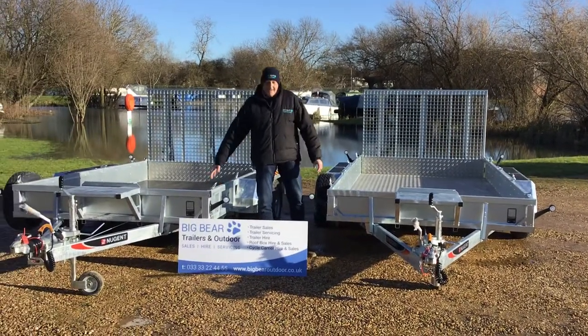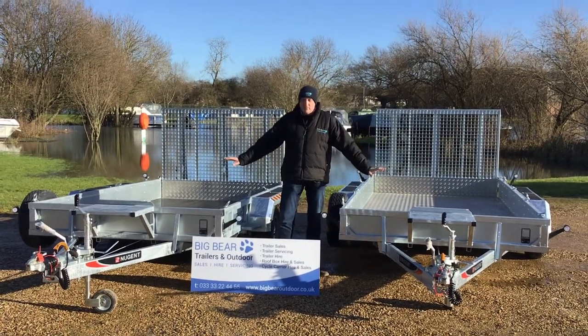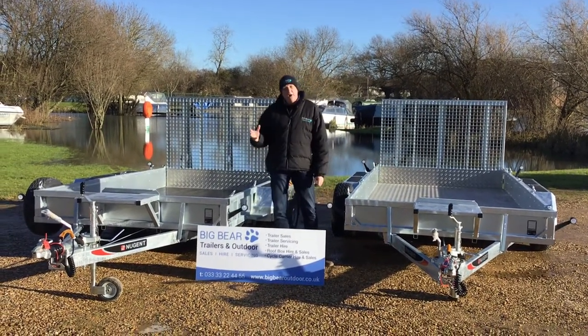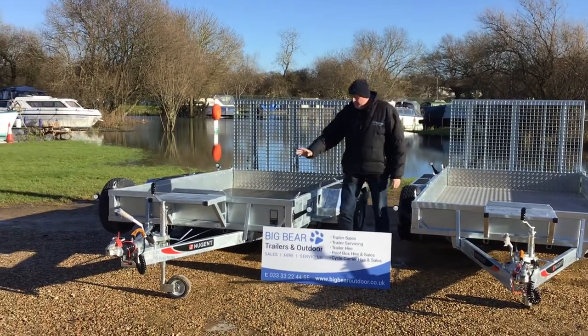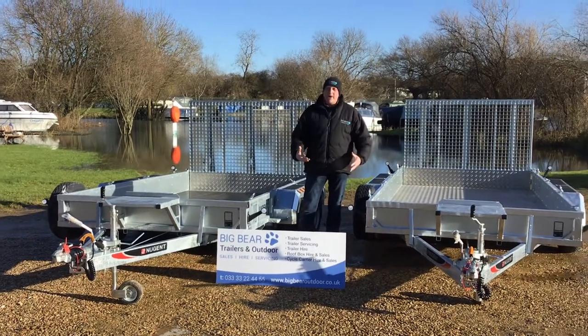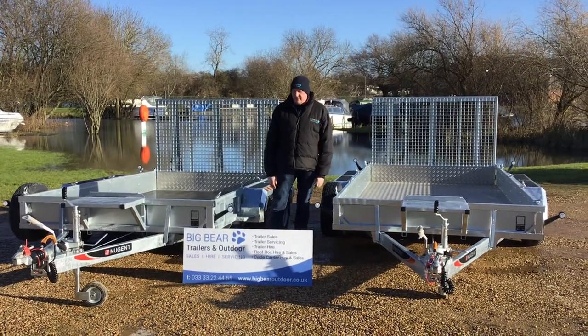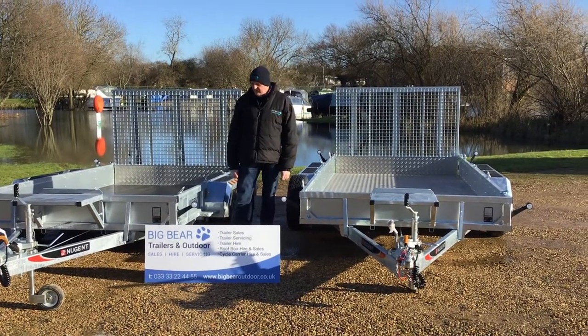This one's 10 foot 3, this one's 12 foot 3 long, both by 6 foot 1 wide. Just to give you an overview of some of the options: full width rear ramp door. We tend to always go for the tie-down shackles, so lots of strapping and bracing points to make life easier when you're trying to put and strap down a piece of plant and kit.